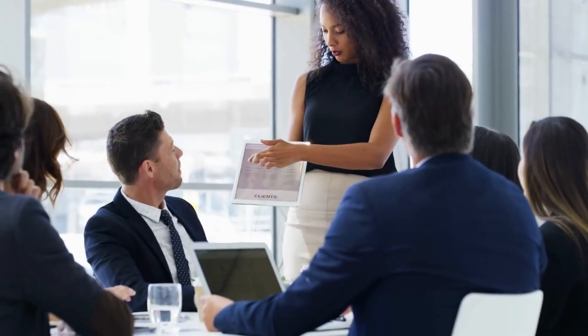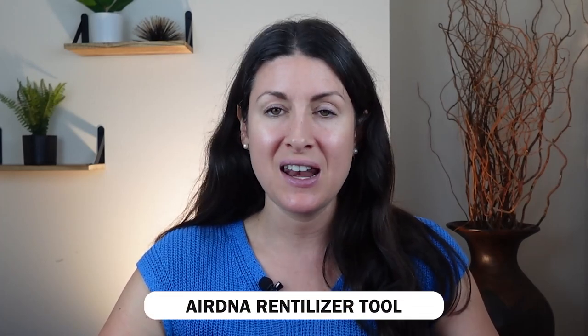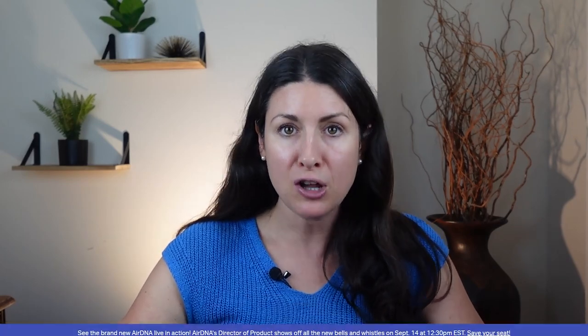Once you've found a great area and confirmed short-term rentals are allowed, it's time to crunch the numbers. The first easy way to quickly analyze a deal is the AirDNA Rentalizer tool — it's completely free, you just sign up for a free login and plug the address in. It will pull up either what that property has already generated as a short-term rental, including nightly rate and occupancy rate, or what it predicts the rental will generate. Be careful: the cleaning fee is built into the nightly rate on this platform, and since the guest typically pays the cleaning fee, it's not actually revenue to you — so make sure to back that out.